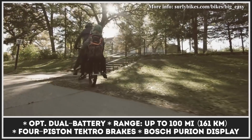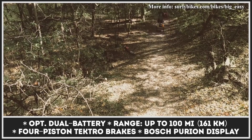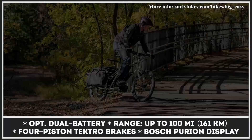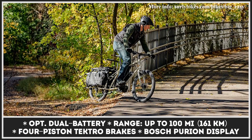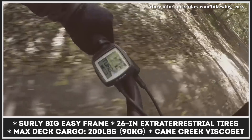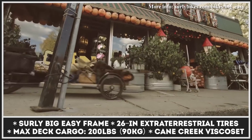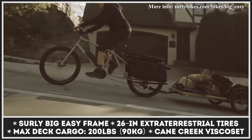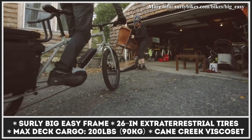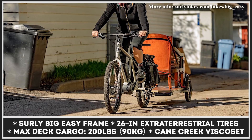Optionally, the bike can be equipped to run in dual battery mode, extending its assisted range to over 100 miles. The Surly's signature frame and fork are specifically adjusted for the Bosch mid-drive, and the construction allows you to carry up to 200 pounds of cargo on the deck. As standard, the Big Easy gets four-piston Tektro brakes, rides on tough 26x2.5-inch extraterrestrial tires, and features a backlit Bosch display.